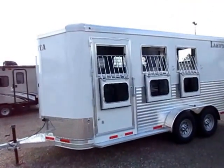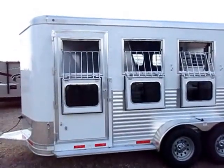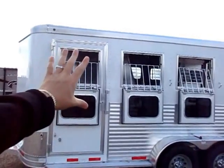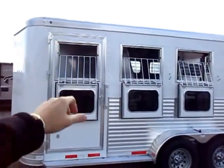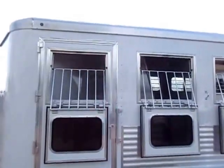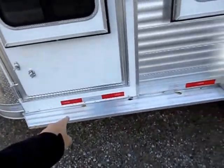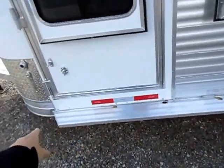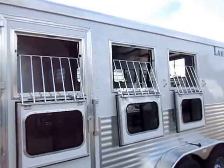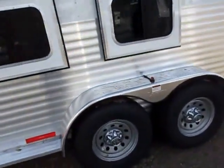We do have the triple drop-down doors, even on the escape door over here. On a cheaper trailer they're going to forego the feeder window in the front stall, but at Lakota you get everything the same every time. It also has safety gates for the faces that can drop down as well, and full running boards that make it easy to access those doors even if you're not really tall.